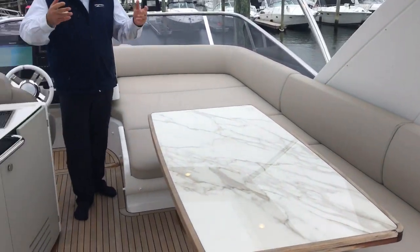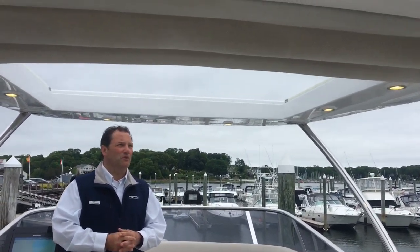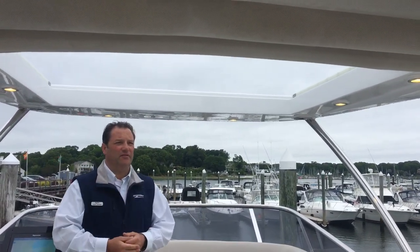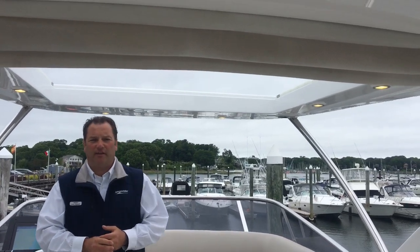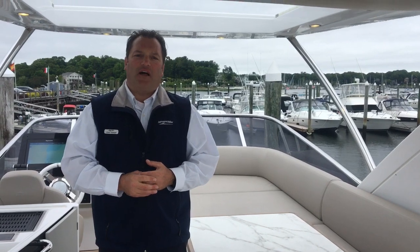Last but not least, you have the sunroof — the T-top that opens manually, so you can close it very easily if it starts to rain or you're getting too much sun. And that's it for the 55 Fly. If you have any questions or you'd like to schedule a showing, please give me a call. My door is always open. Thank you.